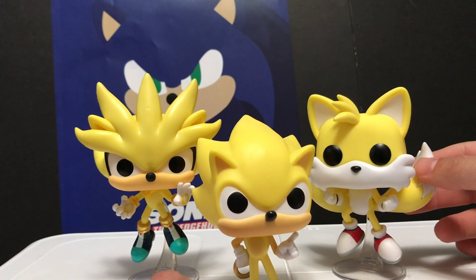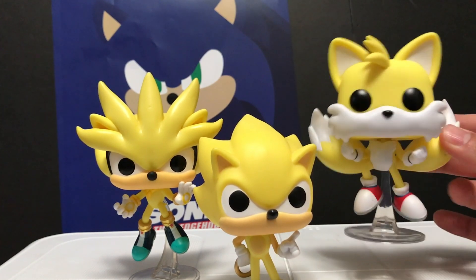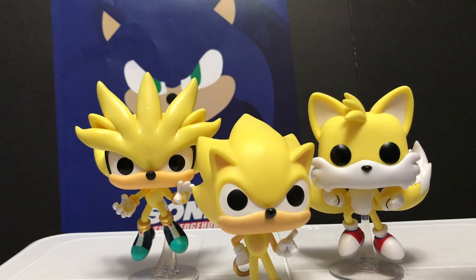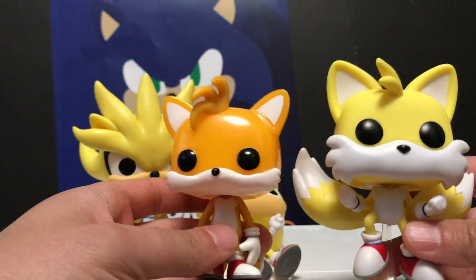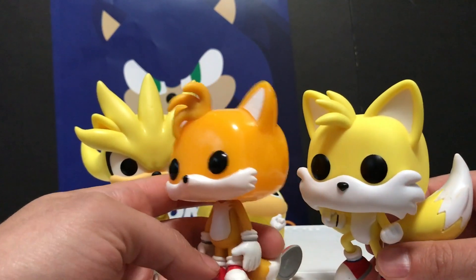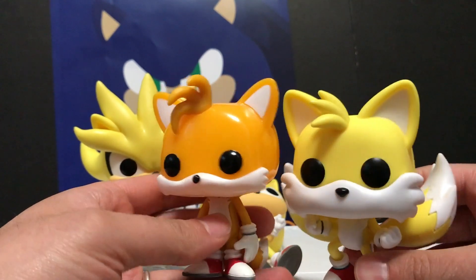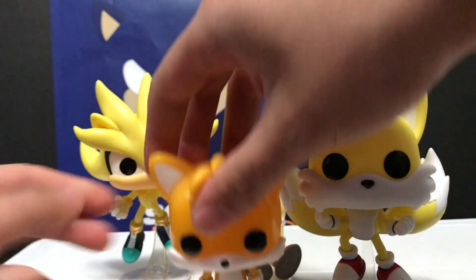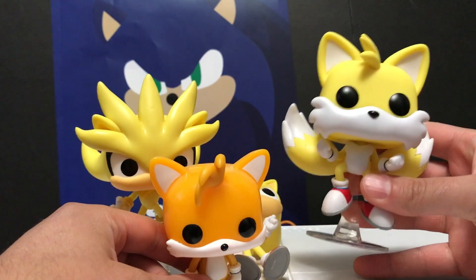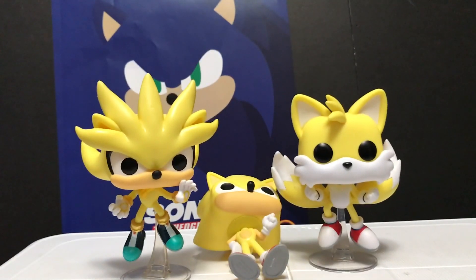The greatest game ever made of all time is Sonic 3 and Knuckles, and that is the one where Super Tails first appeared — and he had Super Flickies. I do want to compare this new Super Tails to the original Tails Funko Pop. You can see they are a completely different sculpt — even just the hair coming off of his head is completely different, his cheeks, completely different, everything. So that makes me feel like this is classic Tails and this is modern Tails. But like I said, we've never seen Super Tails in a modern Sonic game as modern Tails, so who knows what's going on there.